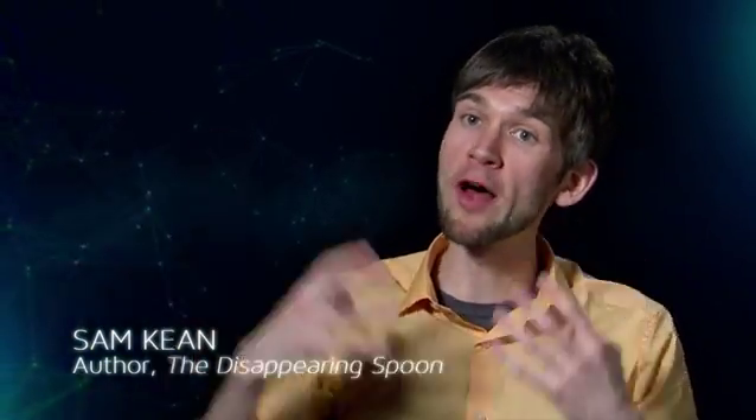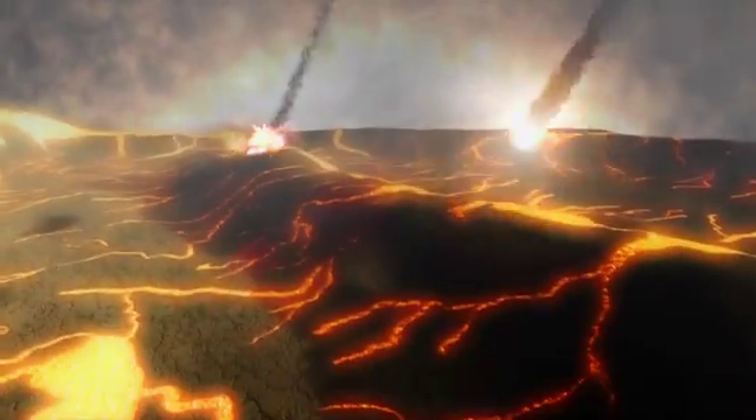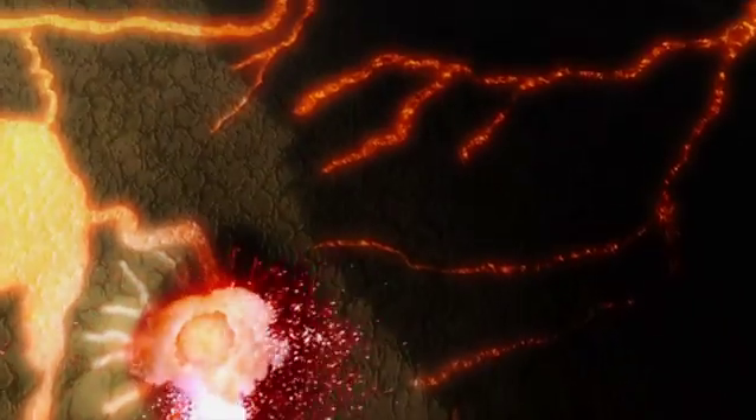And when they started bombarding the early Earth, they brought those metals with them and deposited them. The reason we have those metals even around us today is thanks to meteors and asteroids.